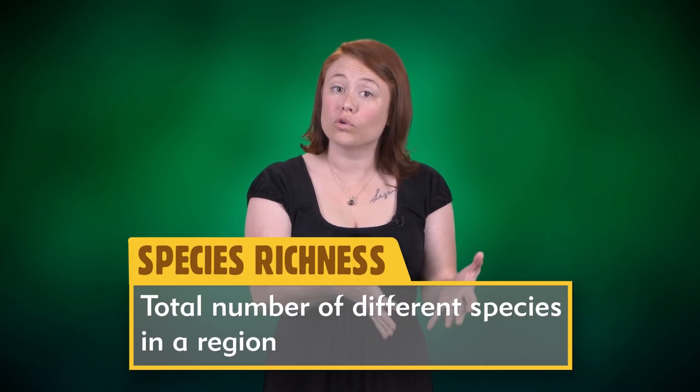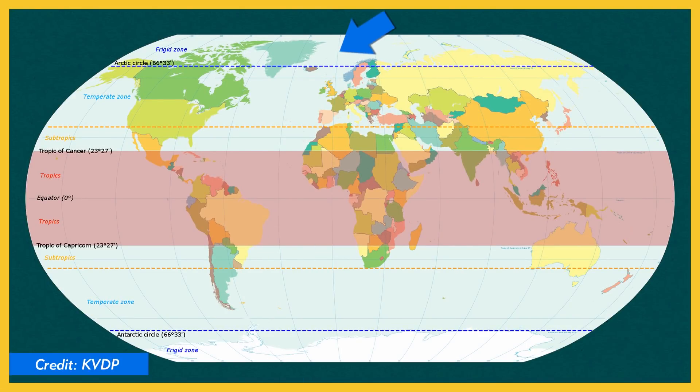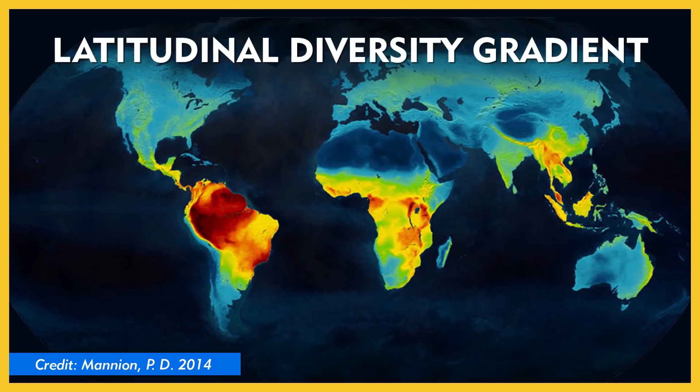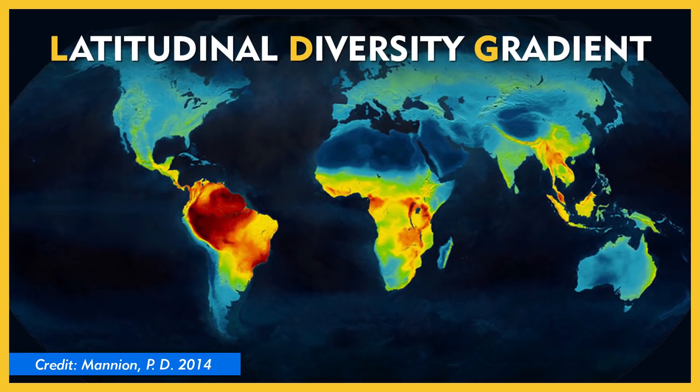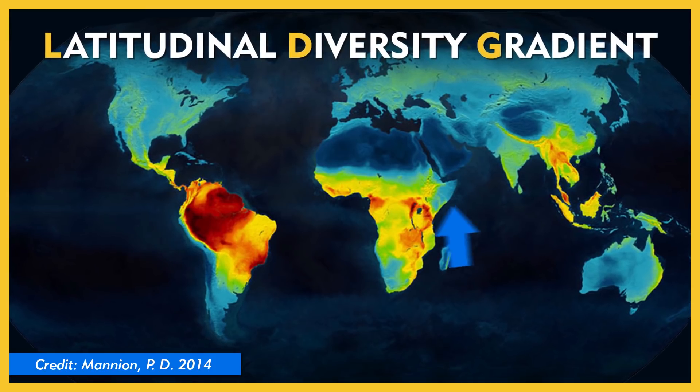Here's what's already known. Evidence from hundreds of years of biological research suggests that species richness — the total number of different species in a region — is highest at the equator and lowest at the Earth's poles. When you think of dazzling displays of biodiversity, Antarctica doesn't quite come to mind as fast as the Amazon rainforest. This pattern is called the Latitudinal Diversity Gradient, or LDG, and many studies suggest that this gradient exists because rates of speciation are highest at the tropics.